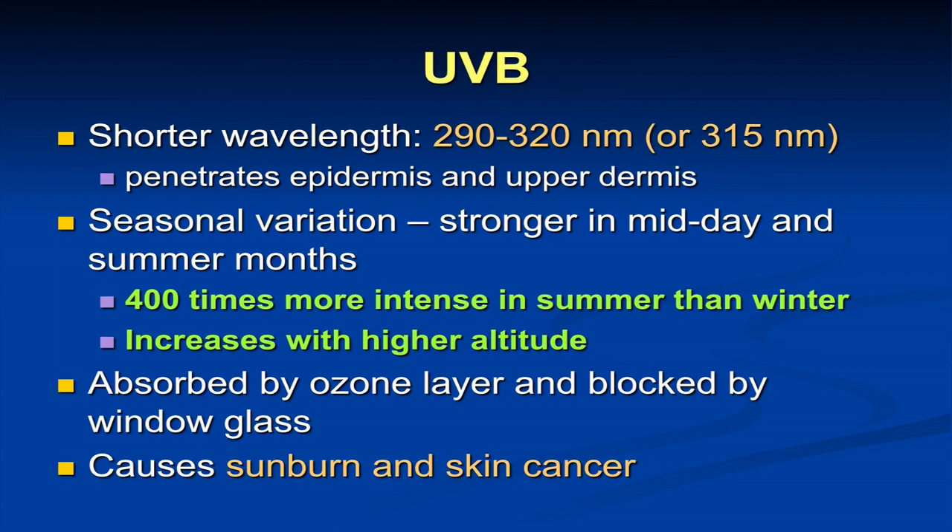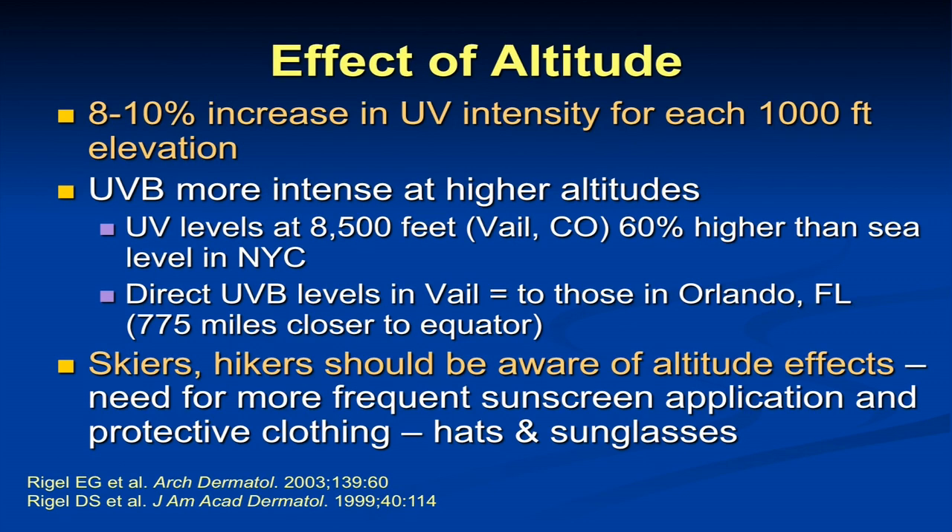Moving into ultraviolet light and the two different types that are relevant for skin cancer: ultraviolet B is a shorter wavelength of light, and we see both seasonal and daily variations. It's about 400 times stronger in the summer than the winter, and it has peak intensity between 10 a.m. and 4 p.m., which is why sun protection recommendations always advise avoiding those peak hours. It penetrates the epidermis and the upper dermis, but less deeply than UVA. It is absorbed by the ozone layer and largely blocked by window glass.